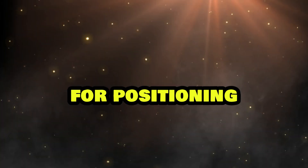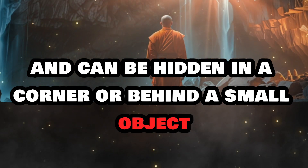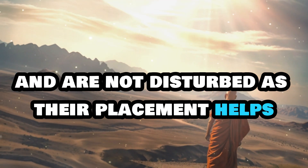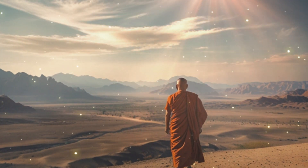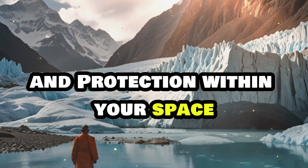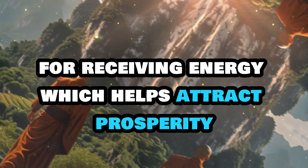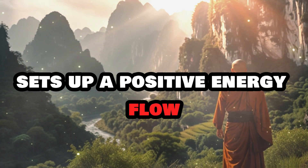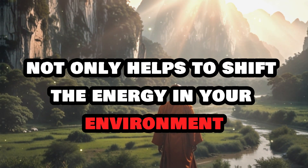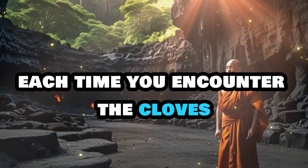Step 4: Positioning. Ensure that the cloves are securely placed. They don't need to be visible and can be hidden in a corner or behind a small object if necessary. The key is to make sure they stay in place and are not disturbed, as their placement helps maintain a steady flow of abundance energy. By using this technique, you create a circuit of abundance and protection within your space. Activating the cloves with your intention sets up a positive energy flow that draws wealth and opportunity into your home, reinforcing your abundance mindset each time you encounter the cloves.